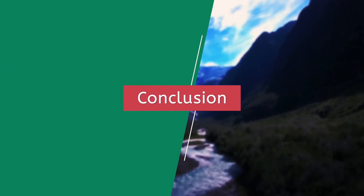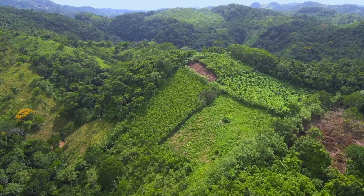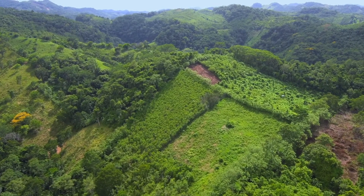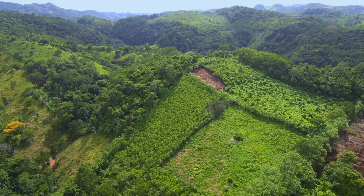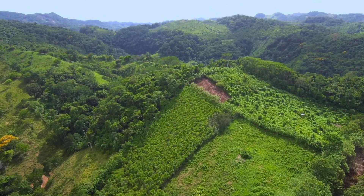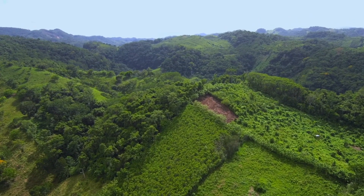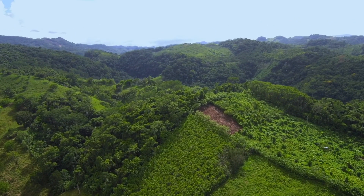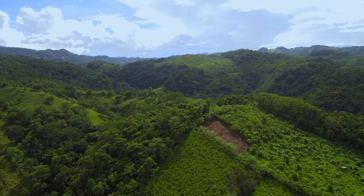After all of that, you should have a better idea of why Cortez described Mexico's topography as a crumpled piece of paper. The many mountains, valleys, plains, beaches, deserts, and farmlands come together to create one of Latin America's most diverse topographies and greatly shape the people living there. So, until next time, keep exploring!